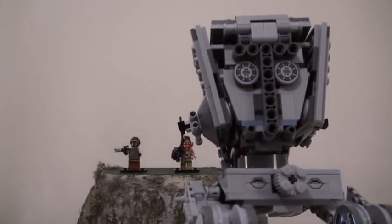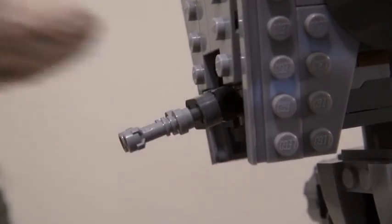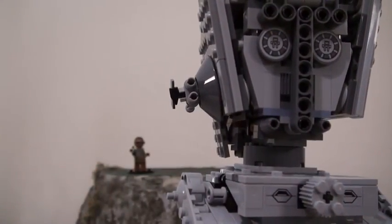Alright, Baze! Your time is up! Ready? Aim! And... Take that, Rebel scum!